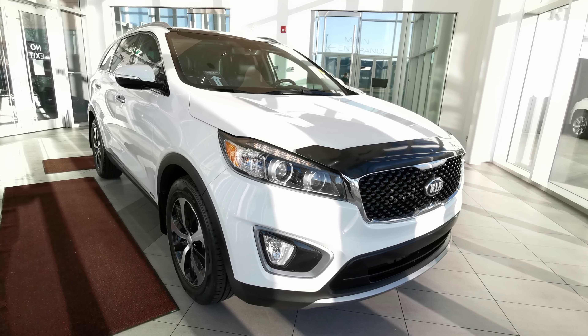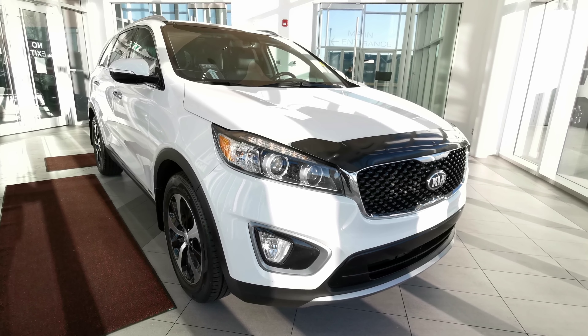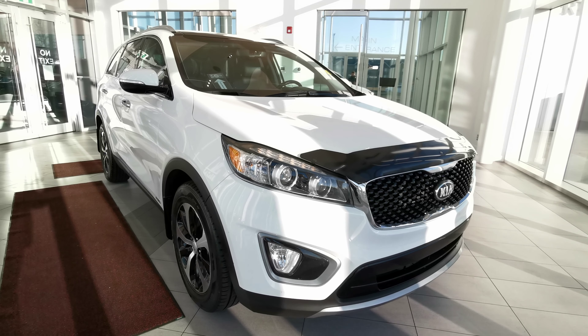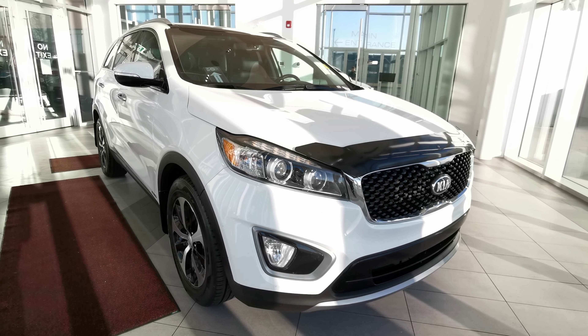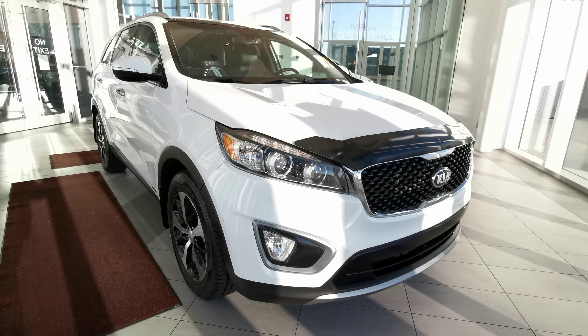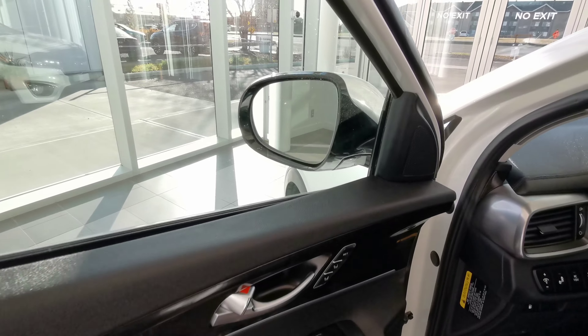Welcome to Wolf Cadillac. Today we'll be looking at this 2016 Kia Sorento EX. This vehicle comes in a white exterior color. It's a four-door sport utility seating seven in a black interior color. This vehicle carries a 3.3 liter V6 engine with a six-speed automatic transmission and all-wheel drive drivetrain.